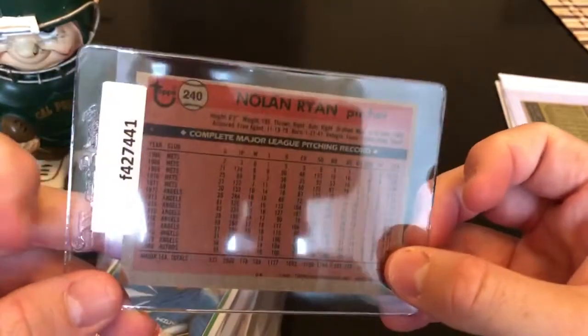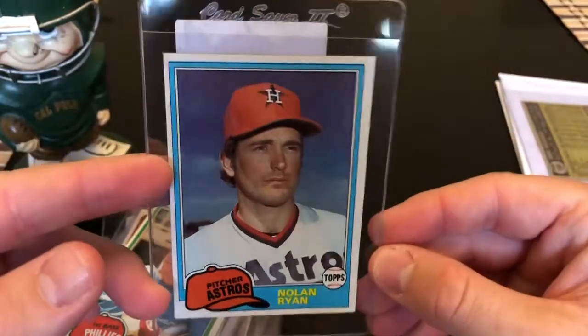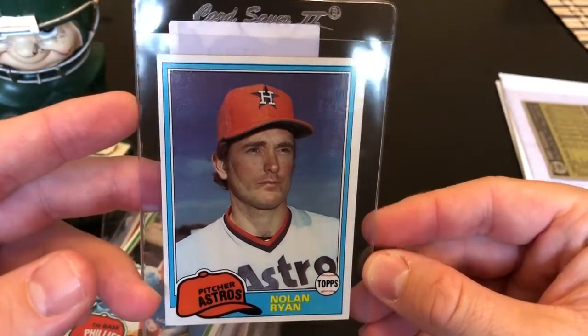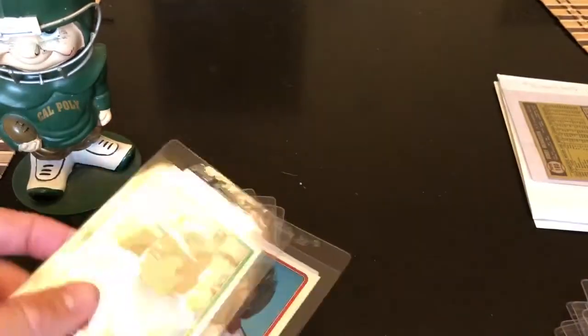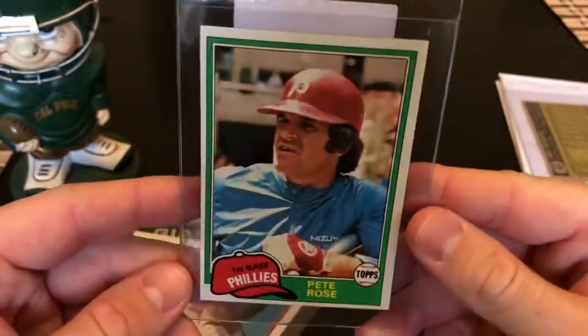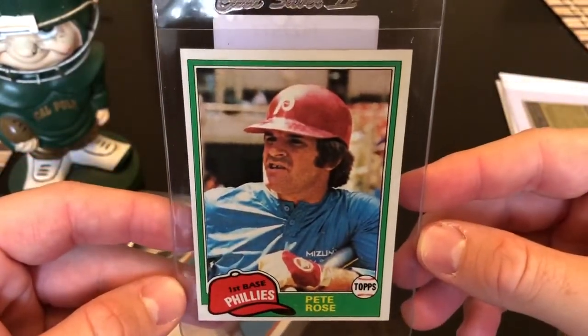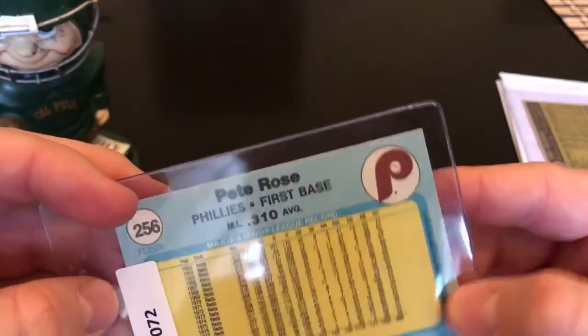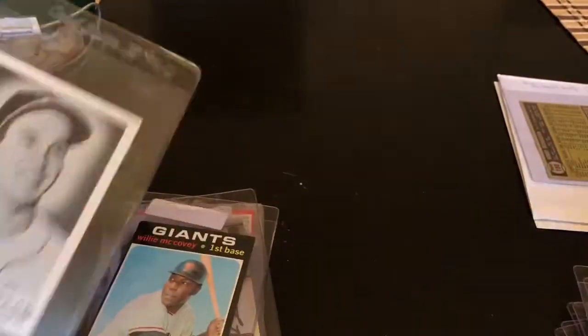Nolan Ryan — this is '81. Back's pretty clean, it's off a little bit left to right, but you can't go wrong collecting sharp Nolan Ryan cards. There's also an '81 Pete Rose, and another Pete Rose — this is an '82 Fleer. I grabbed it because it's pretty sharp and a lot of these cards are really cheap, a couple of bucks here and there.